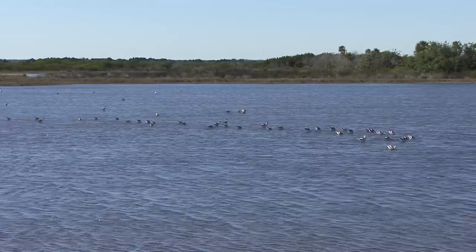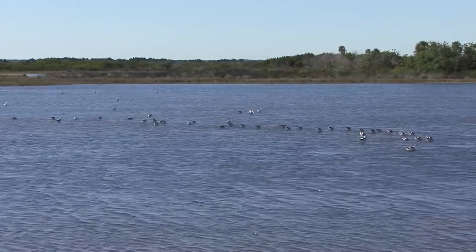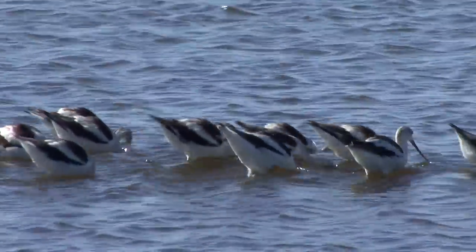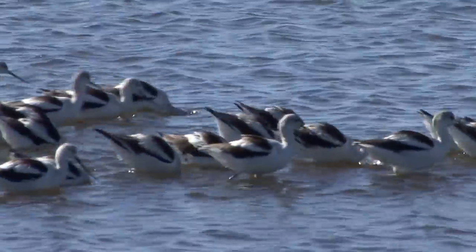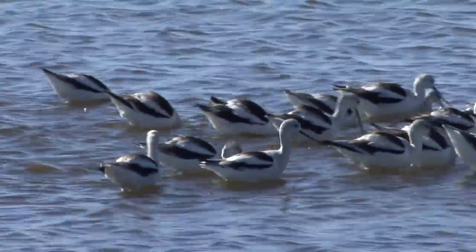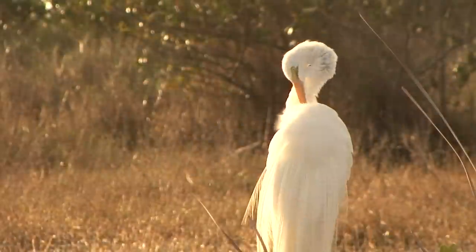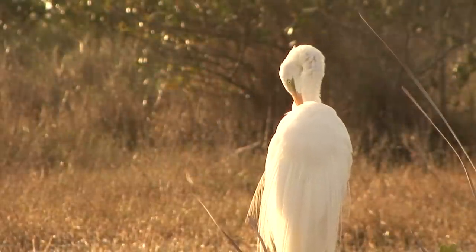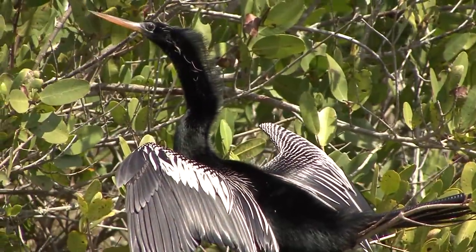Wildlife species require large expanses of undisturbed natural land in order to find enough food, water, and shelter to stay alive. So with today's rapid development here in Florida, it's more important than ever to share Florida's land with native wildlife that were here long before we were.